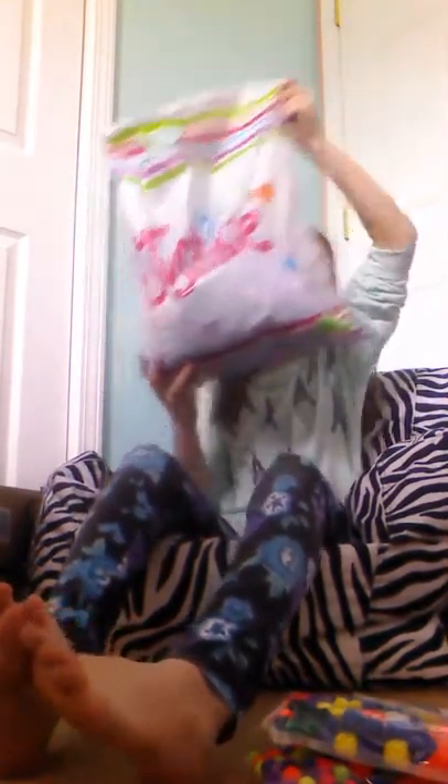One Bath and Body Works I already unboxed. The other one I just got today. Then I have Walmart, I have the Candy Store, and I have Justice. So I'm going to start with Walmart, and we've got three things that have to do with crafts.